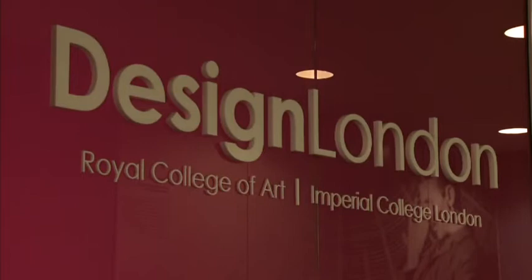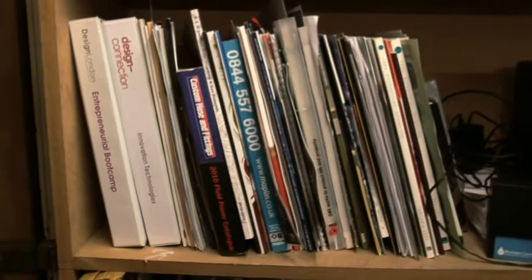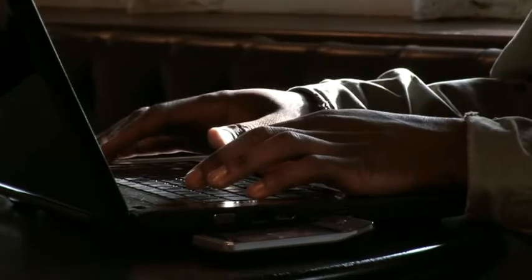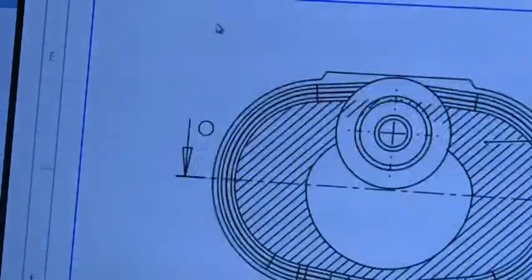Design London was very helpful in terms of providing external stimulus to try and keep us on track and make sure we were behaving like a professional organisation. We looked into potential customers — what was their willingness to pay, what was the difficulty of installing it? We had to learn all these things during the incubation period and make sure that we were ready for it.